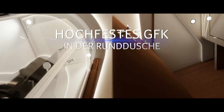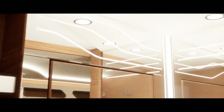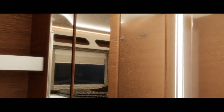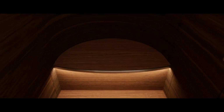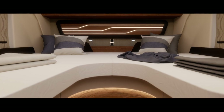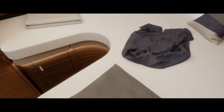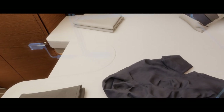Mit einzigartigem Raumbad öffnen wir eine Wohlfühloase. Das ist Haushaltsqualität mit edlem Designer-Waschtisch und Echtglas-Runddusche. Praktische Trittstufen und integrierte Kleiderschränke führen zu den gemütlichen Einzelbetten mit hochwertigen Evopore HRC-Matratzen und einfacher Erweiterung zur riesigen Liegewiese.